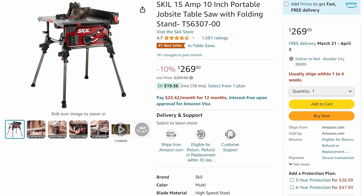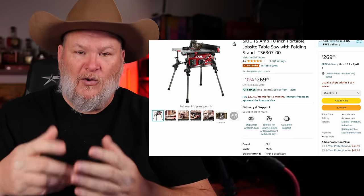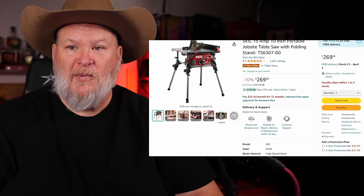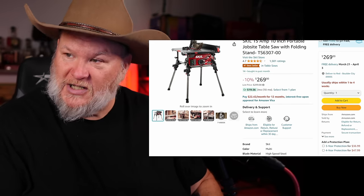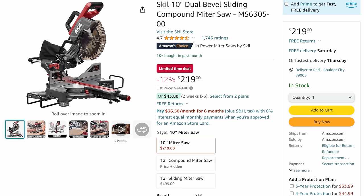If you've been waiting to grab the Skill table saw, it's $269 right now - the lowest price I've got in my price tracker all time, except maybe Black Friday 2021 when it hit $250. For a DIY-level saw, it's got the stand built in, can fold up and be used as a benchtop model, and has the ratcheting fence that people like. Then the 10-inch dual bevel sliding compound miter saw on sale, MSRP $250, down to $219 right there.